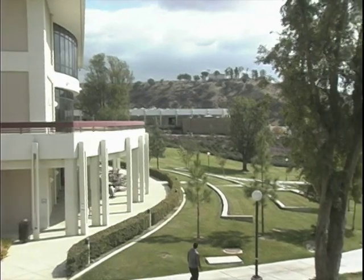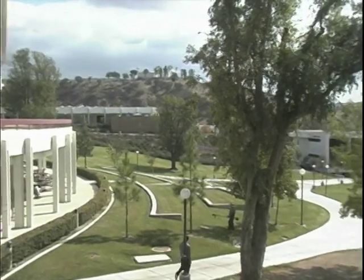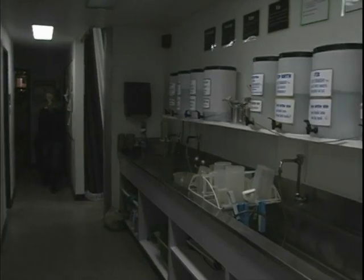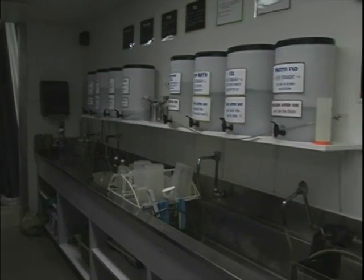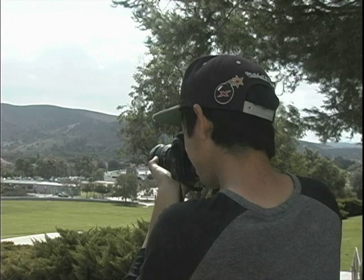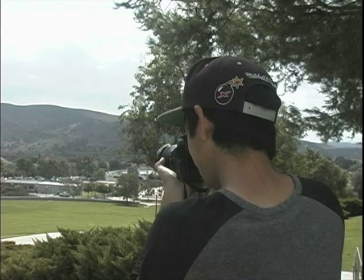Moorpark College, a gem in the crown of the California Community College System. Under the unassuming facade of the HSS building lies a fully functioning photo lab for both digital and analog photography. Here, lab tech Karin Johansson talks about what the photography lab offers students.